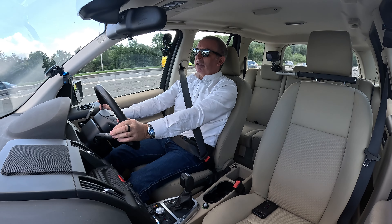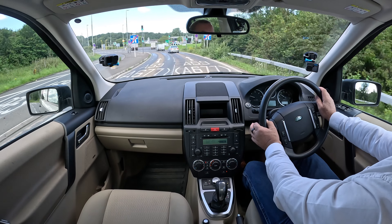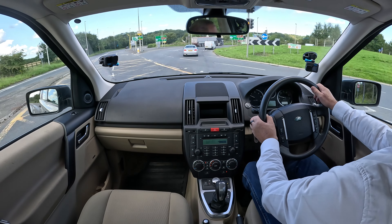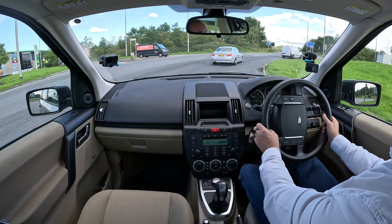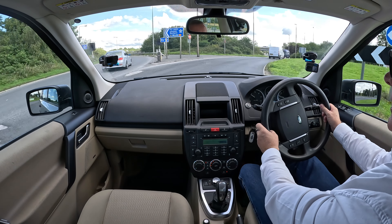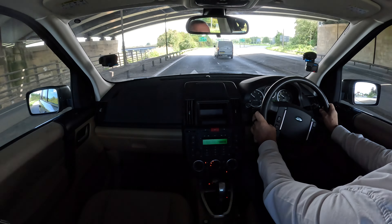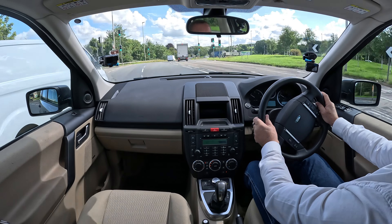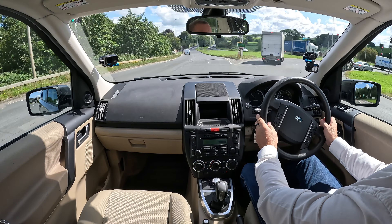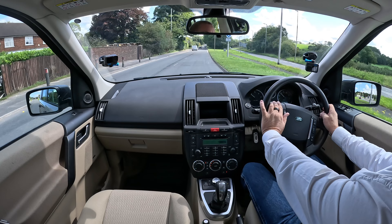Here we go - Numbskull Roundabout. I just don't trust anybody on it. It's up, left, over. Whoever designed that road once shooting. Nice comfortable car though.